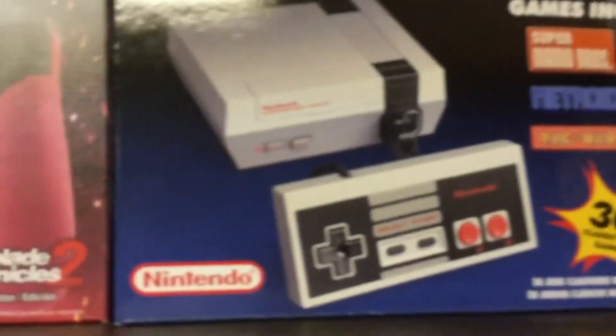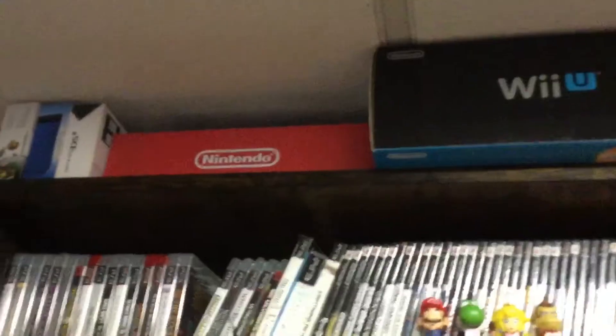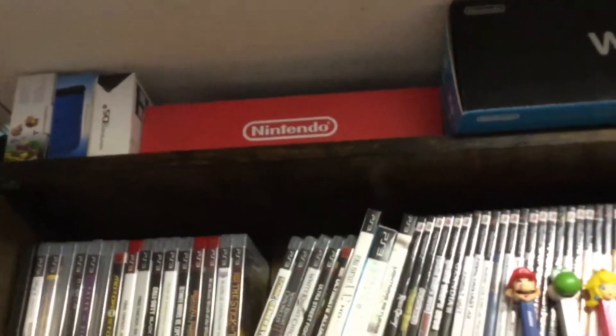The NES Classic Edition. Up there we have a Platinum GameCube. All that stuff: NES, Super Nintendo, the Wii U, Nintendo Switch, and the DS and two 3DS's.